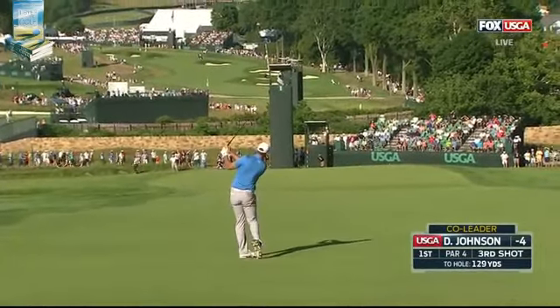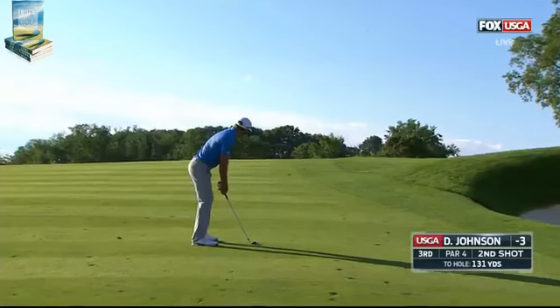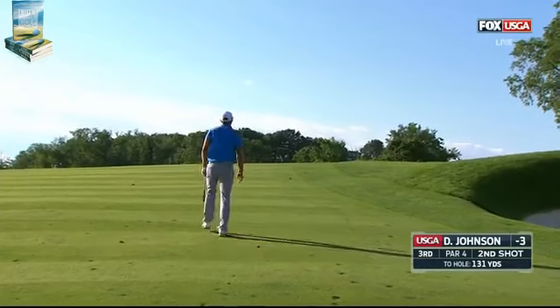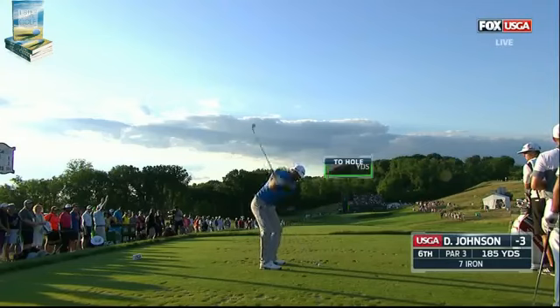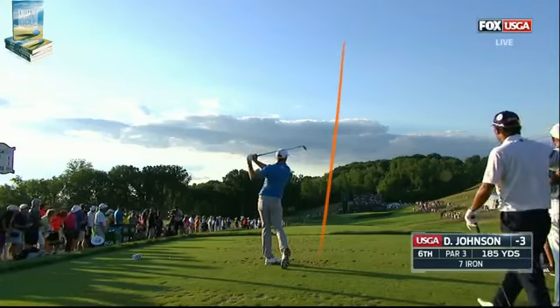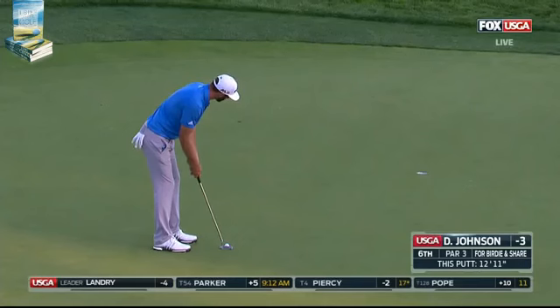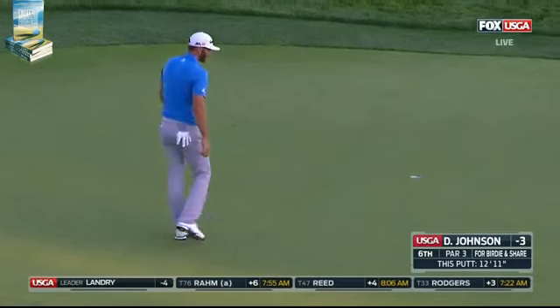Then stop it. This is from 131 yards — this is also a pitching wedge. Dustin Johnson again, just continuing to beat that sweet spot to death. He's going to hit this with some certainty — commit to whatever line you choose. Finally.